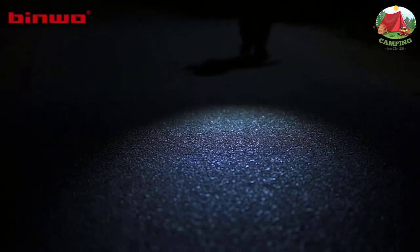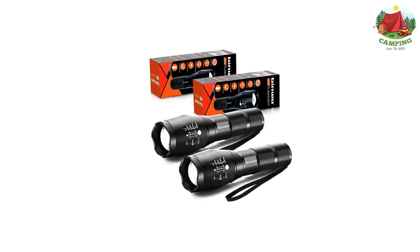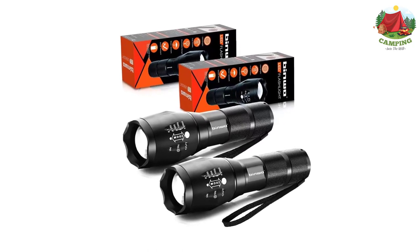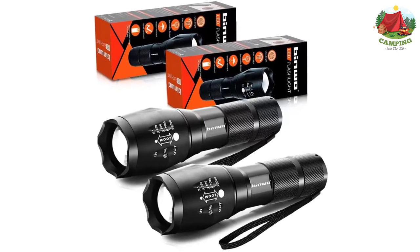These flashlights save you money on batteries, as both only require a single 18650 battery or three AAA batteries to operate at full power. Choose from five different light modes to suit your needs, and with the memory function, the flashlight will turn back on to the same mode it was last used in. The durable aluminum chassis is incredibly lightweight and water resistant enough to handle rain and accidental spills.